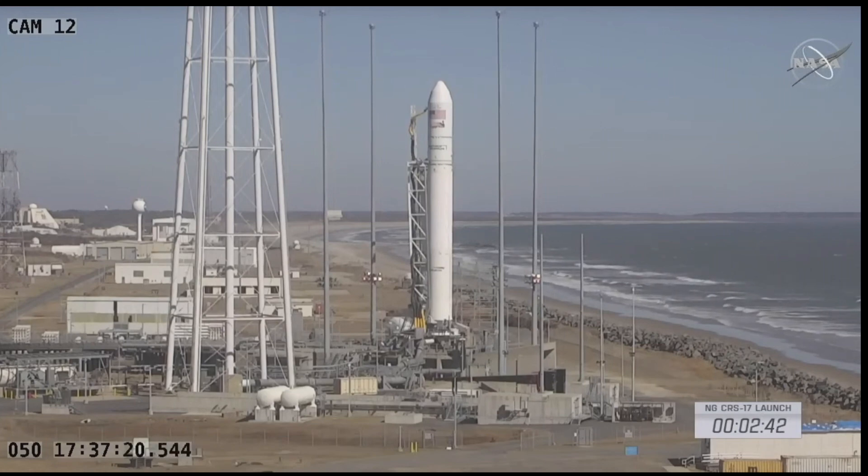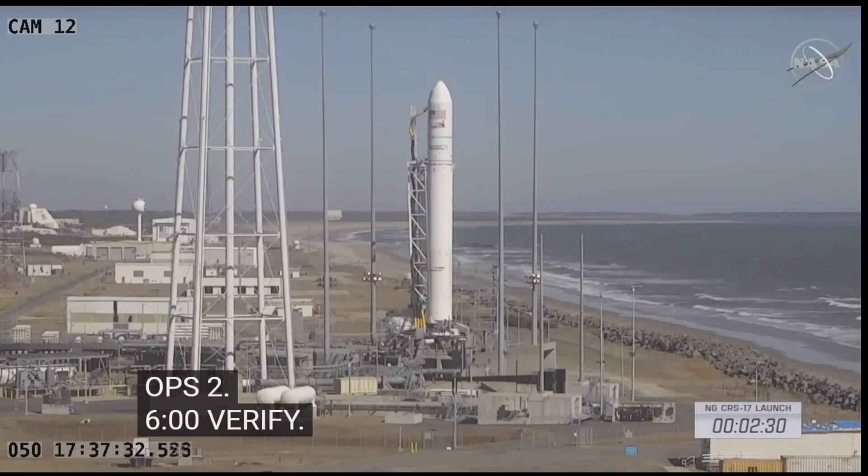LC, ops two, switch to nav. Orb nav, telemetry verified. Copy that, GNC one, check 436, and passing T minus two minutes, 30 seconds.